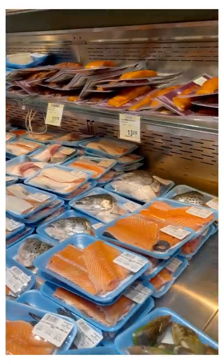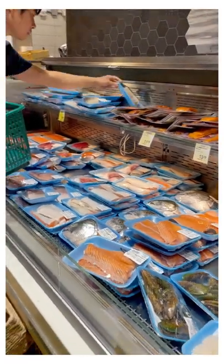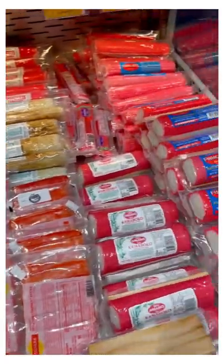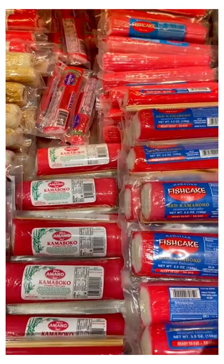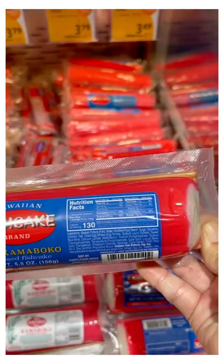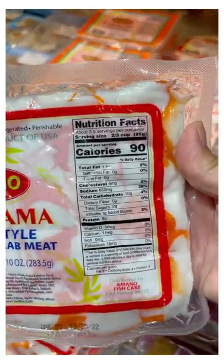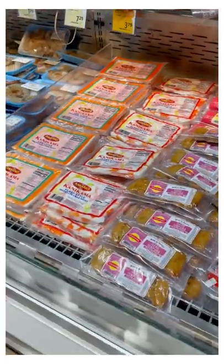You do want to try to choose wild-caught over farm-raised for fish as much as possible. I get asked a lot about imitation seafoods like imitation crab meat and fish cake, but if you look at labels closely you'll see that things like fish cake are actually very high carb. So just be careful of stuff like that — same with imitation crab meat. In general, you don't want to eat too many things that start with the word 'imitation.'